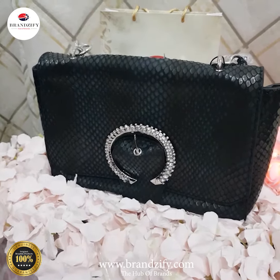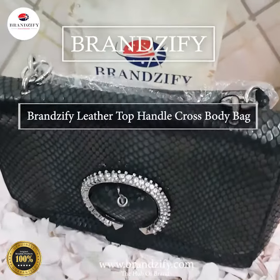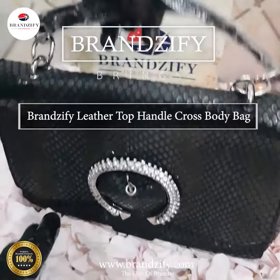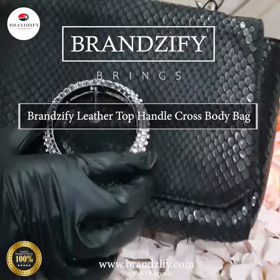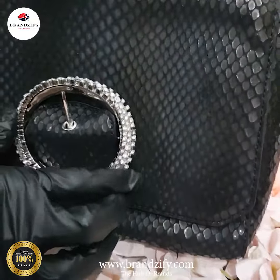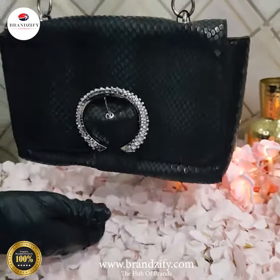Assalamualaikum dear viewers, welcome back to www.brandsify.com, the hub of brands. Our today's product is this beautiful bag in black and silver. Look at the buckle of this bag — extremely beautiful. This is a satchel bag that you can hold it from here.